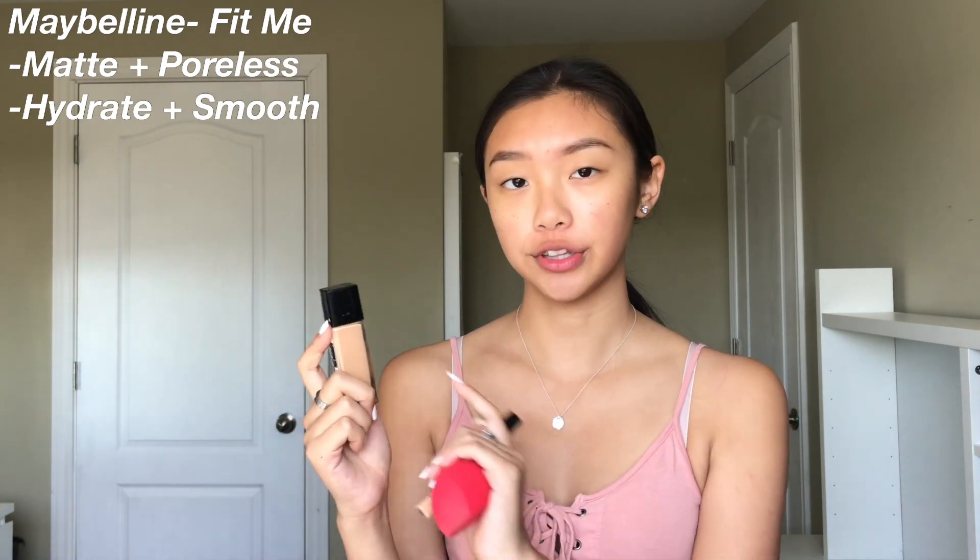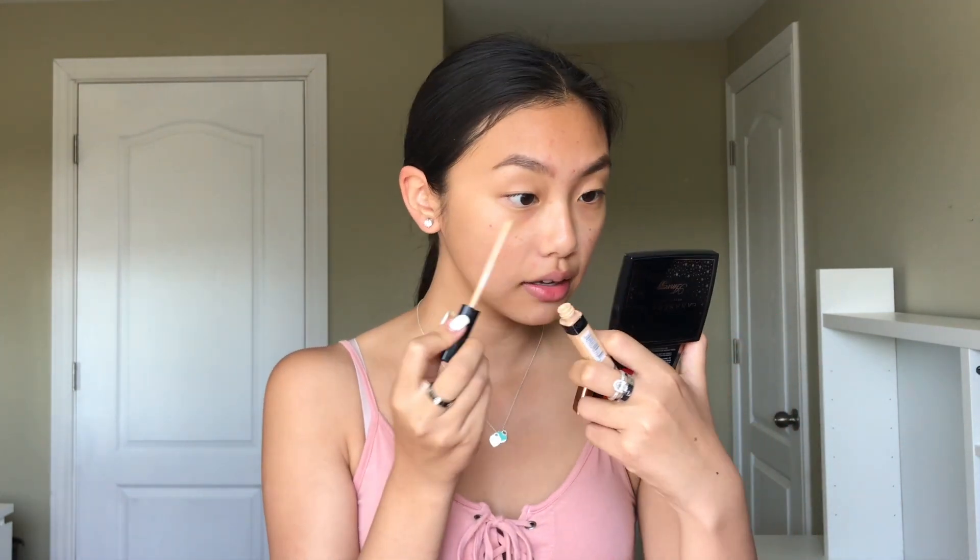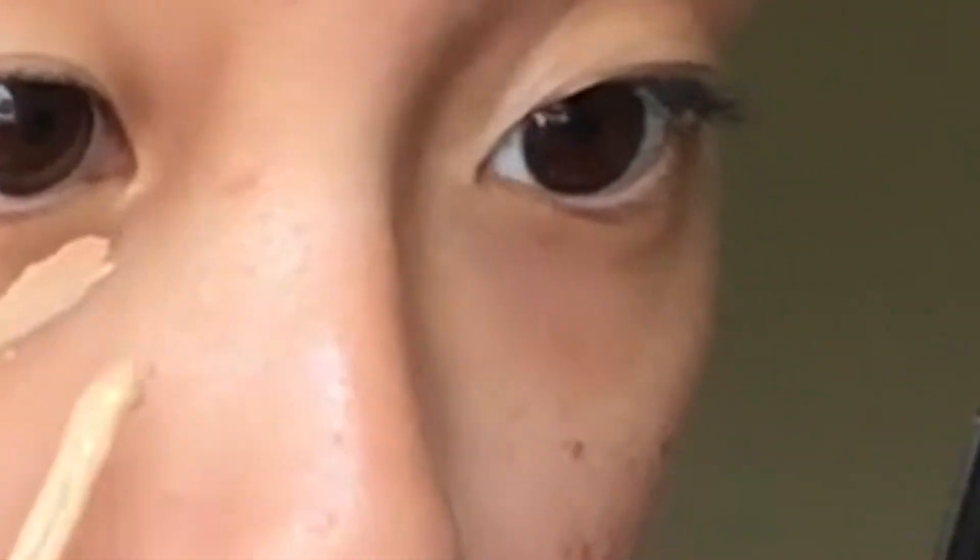I find during the winter I get more dry, so the hydrating version works well for me. The Maybelline Fit Me line is really good — depending on your skin type, get the matte or the hydrating version. For what I actually use today, I'm using the Maybelline Fit Me Concealer in shade 20, which I put all over the face just to hide my eye bags, and I have a lot of those right now.